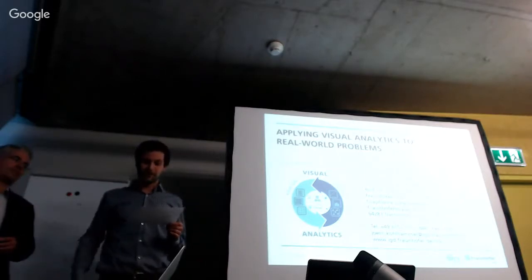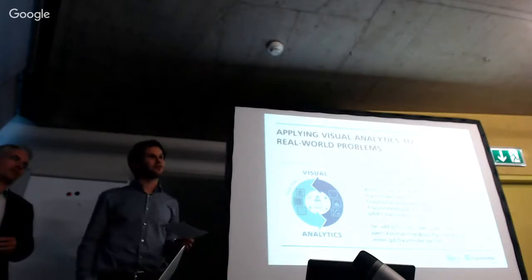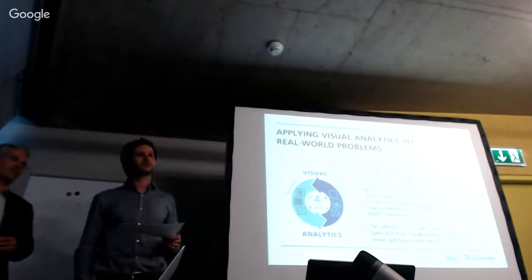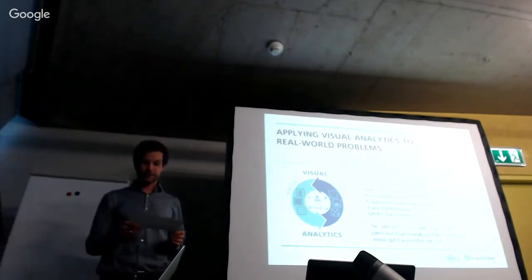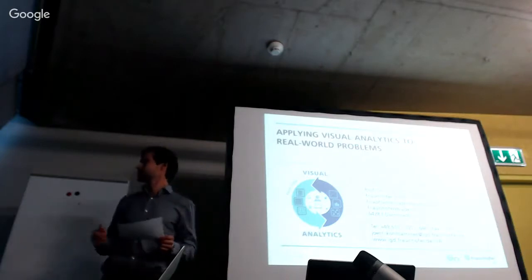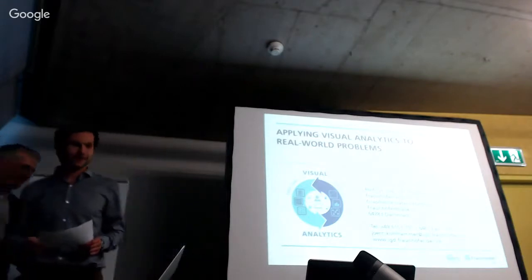Jörn did his Masters at Ludwig Maximilian University in Munich, then moved to TU Darmstadt for his PhD, then to Fraunhofer where he's still leading the research group. His personal research interests include decision-centered information visualization and visual business analytics. I'm sure Jörn will show us very interesting projects, and we're looking forward to this talk. Thank you — it's a big pleasure to hear you. Thank you very much for the introduction.